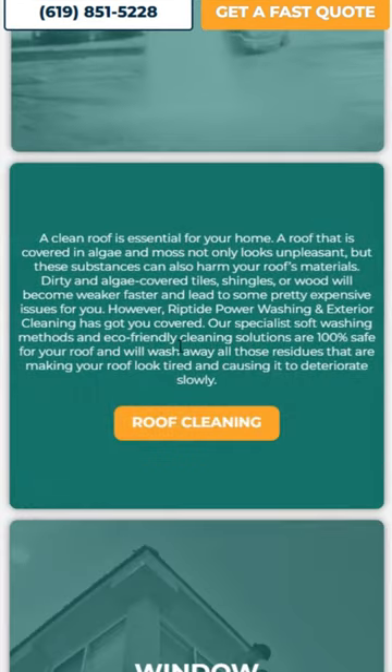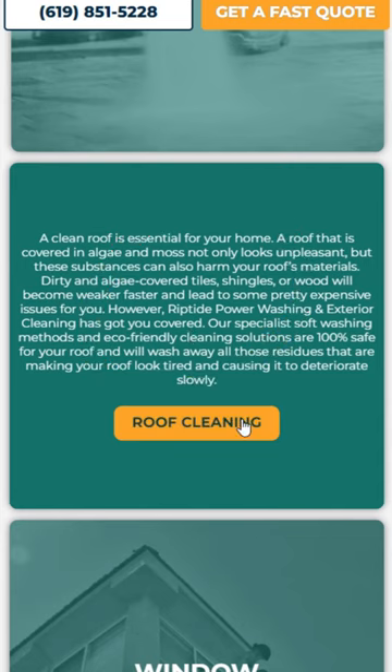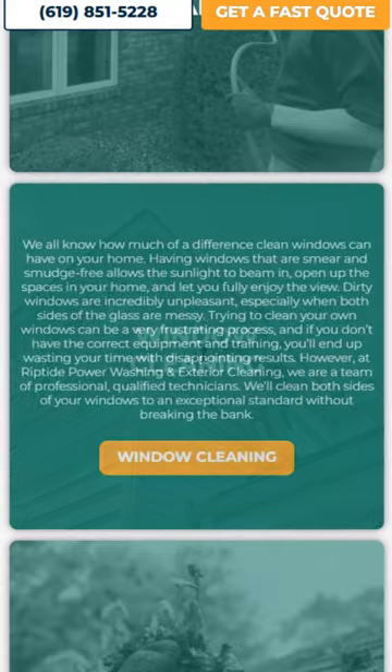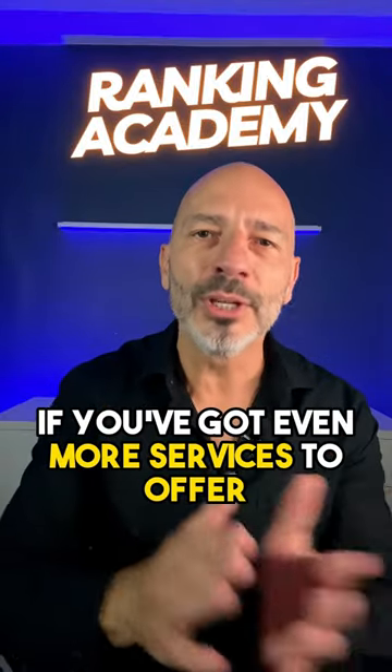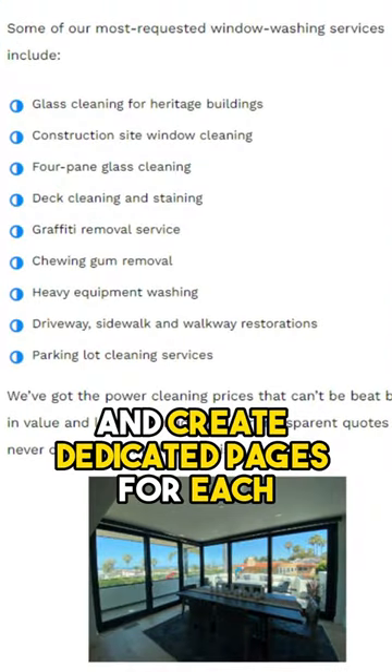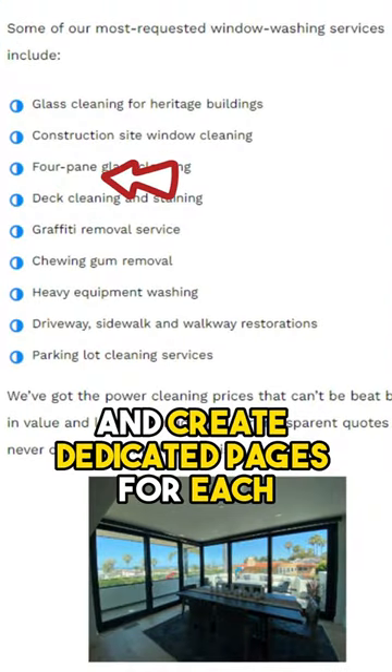For these services, I recommend including a short description, an image, and a well-optimized internal link that directs visitors to a dedicated service page. If you've got even more services to offer, just list them on your homepage and create dedicated pages for each. That way you can still link to those pages from the homepage and pass on some of what we call link juice.